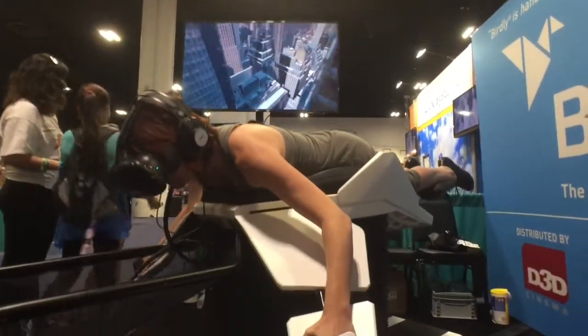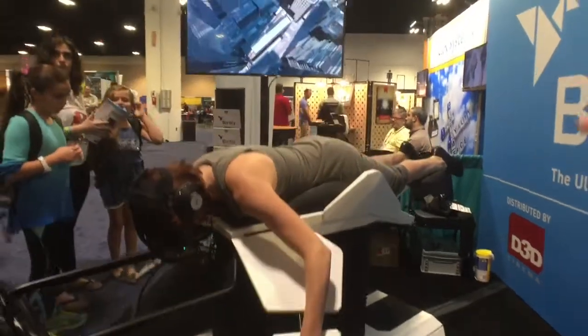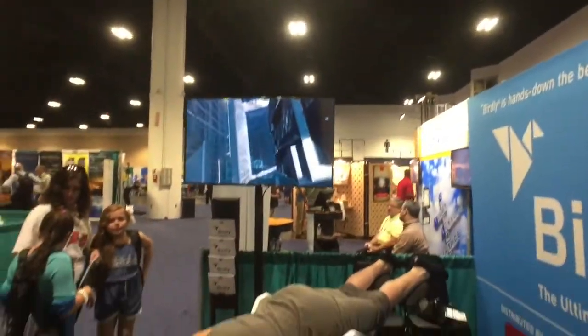It is based off of the HTC Vive, which gives you the virtual reality experience — the visuals — and then the Birdly unit itself. The motion on it is what gives you the experience of flying.